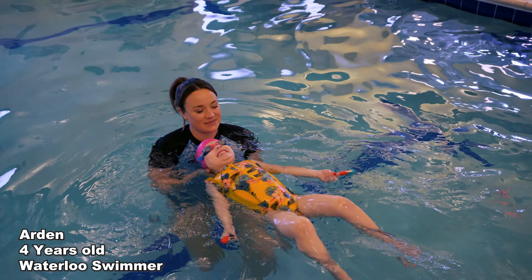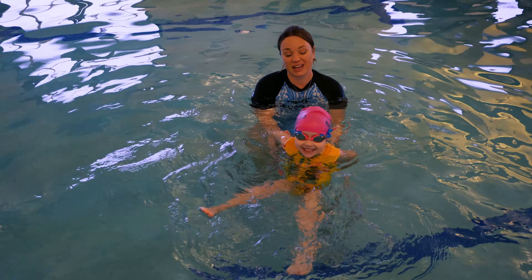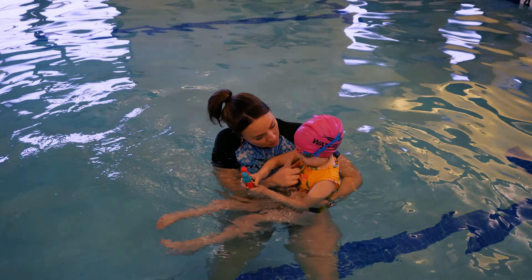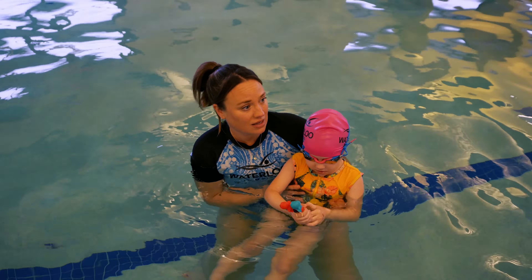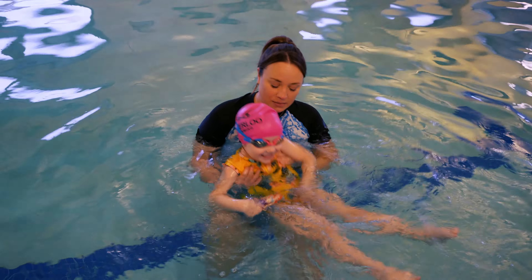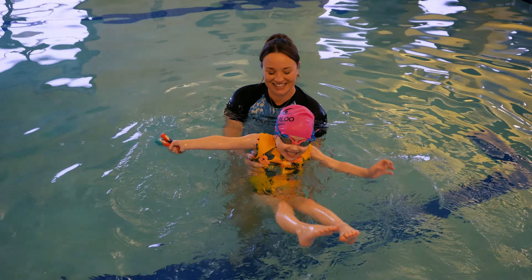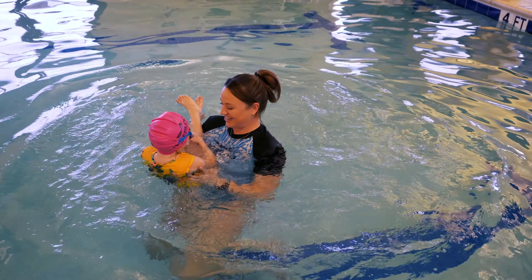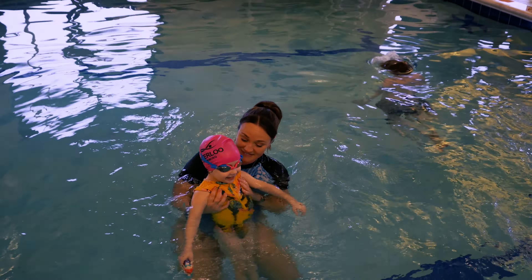Here we have a four-year-old swimmer, Arden, in our Waterloo Learn to Swim program. Arden came in with a lot of energy for her lesson that day — she was super wiggly, had some strong ideas about what she did and did not want to do, and so it was a great challenge to figure out how to get her on board with a back float lesson. She's clearly giving me a lot of fun and engagement to work with.